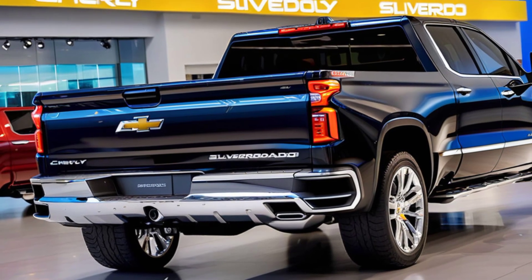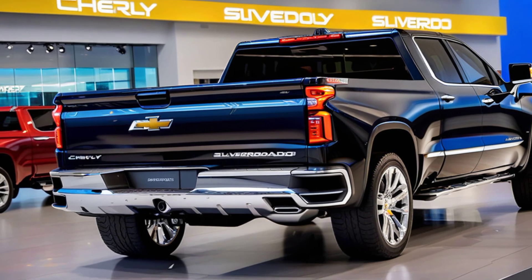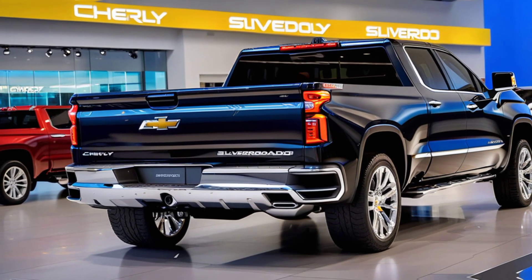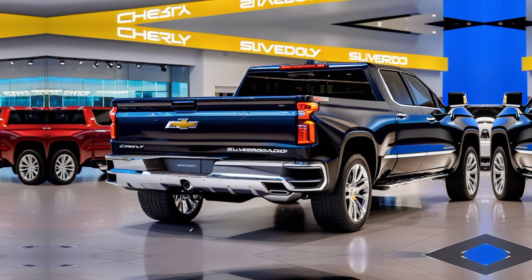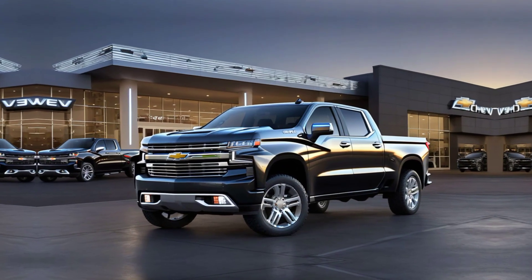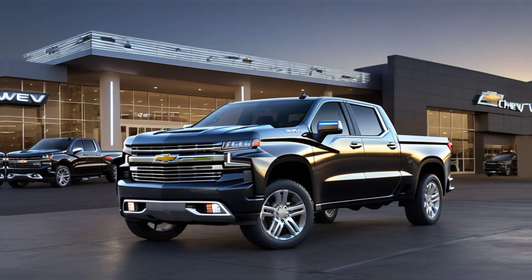Safety is always a priority, and Chevy has packed the 2025 Silverado with advanced safety features — from forward collision alert and automatic emergency braking to the all-new Super Cruise hands-free driving system. This truck is designed to keep you and your passengers safe on the road.